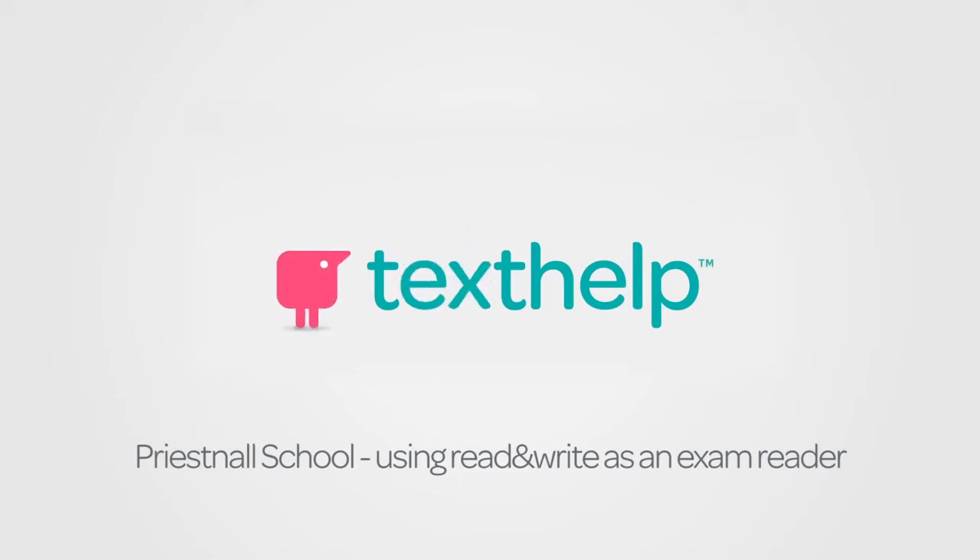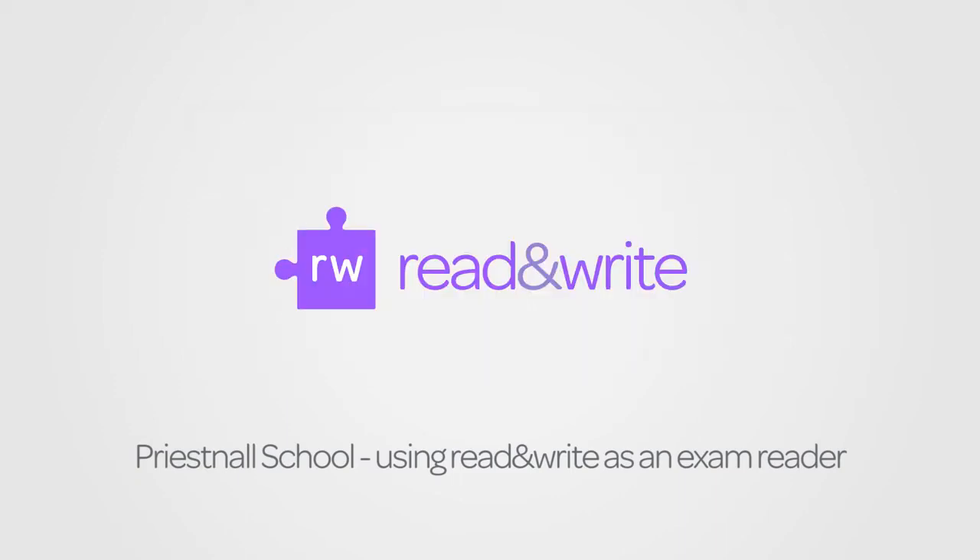I'm Sheila Robson. I'm the Exams Manager at Preast North School. I facilitate all the exams in the school and make any arrangements that are necessary for all the students.